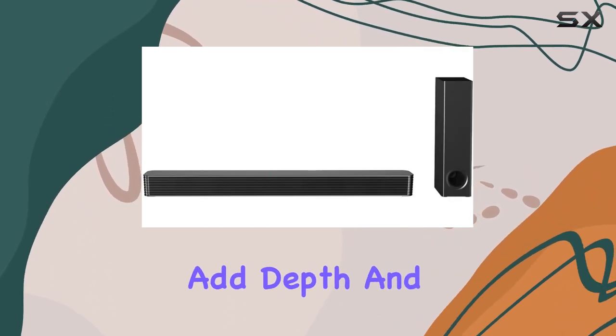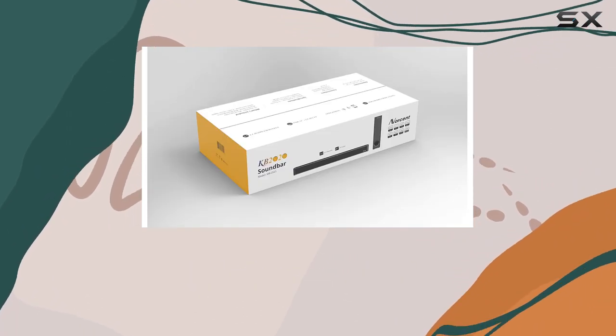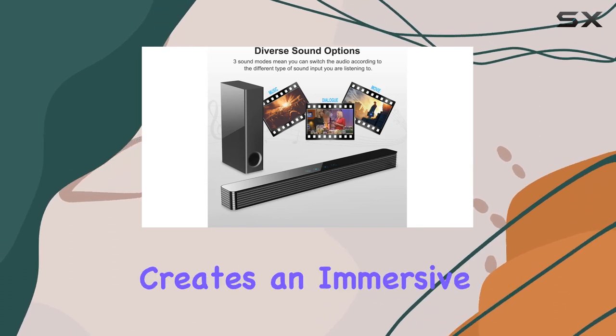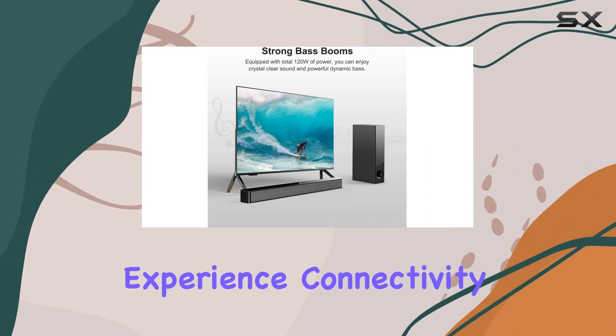The subwoofer adds depth and rumble to your favorite TV shows, action movies, or music with epic beats. The combination of the sound bar and subwoofer creates an immersive soundstage that elevates your overall entertainment experience.